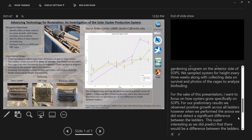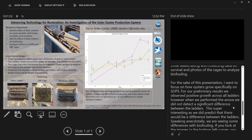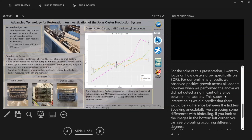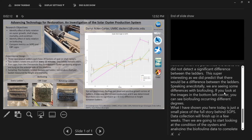For our preliminary results, we observed positive growth across all three ladders. However, when we performed a repeated-measures ANOVA, we did not detect a significant difference between the ladders, which is super interesting as we originally predicted there would be a difference. Speaking anecdotally, we are seeing some differences with biofouling — you can see in the bottom left-hand corner biofouling images from the static ladder, the CBF cage, and the rotating ladder.